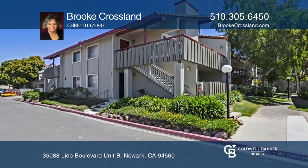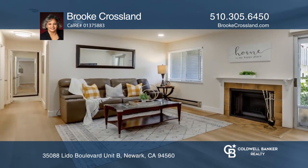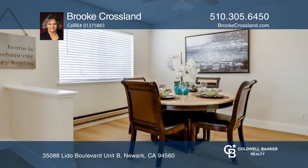This spacious two-bedroom, two-bathroom condo offers a living room with a wood-burning fireplace and an updated kitchen with white cabinets, quartz counters, a newer electric range, a breakfast bar, and an adjacent dining area.